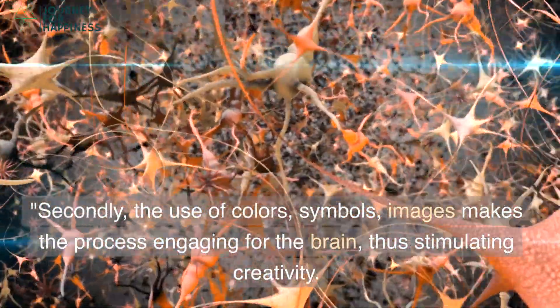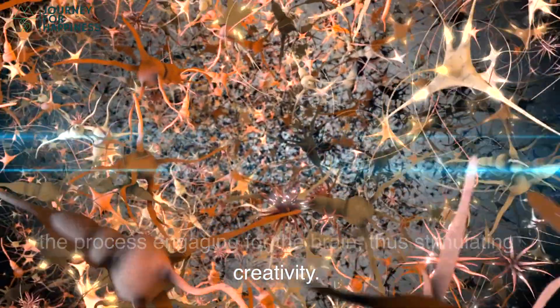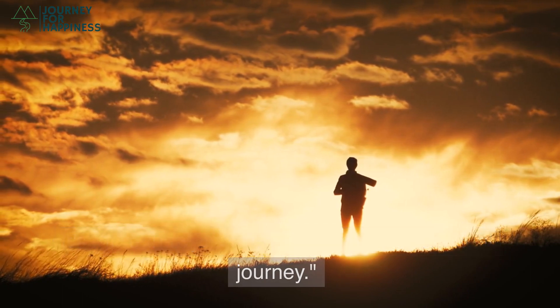Secondly, the use of colors, symbols, and images makes the process engaging for the brain, thus stimulating creativity. It's more than just a text document — it's a visual journey.